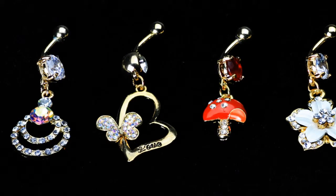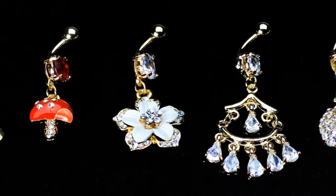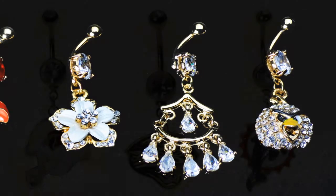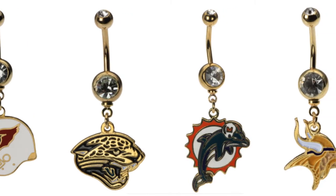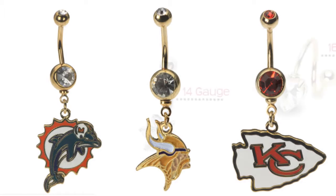Gold plated belly button rings are coated with 24-karat gold and offer the look of a real gold belly ring at an inexpensive price. Our gold plated collection also includes a complete line of gold plated NFL and NCAA-licensed belly rings.